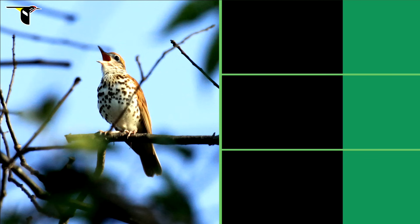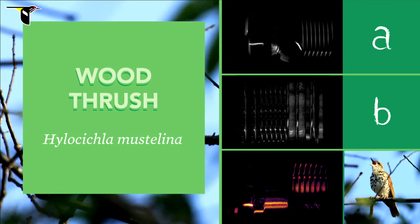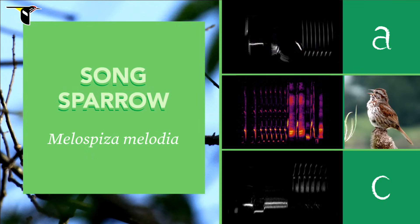Now for the final question, listen to the song of a Wood Thrush. It goes by fast but it has a lot of character. Did you get it? It's C. Wood Thrushes are a favorite of many birders because they're more haunting and musical than most. In A, the Eastern Towhee has a similar trill at the end, but a descending slide comes first. And in B, the Song Sparrow puts its trill in the middle instead of at the end.